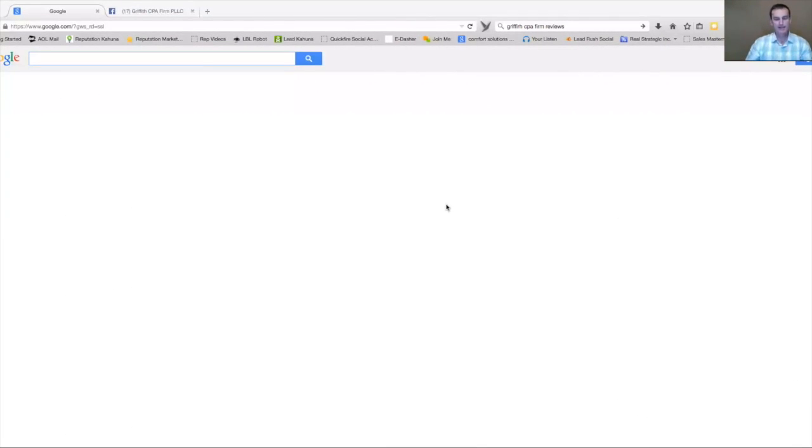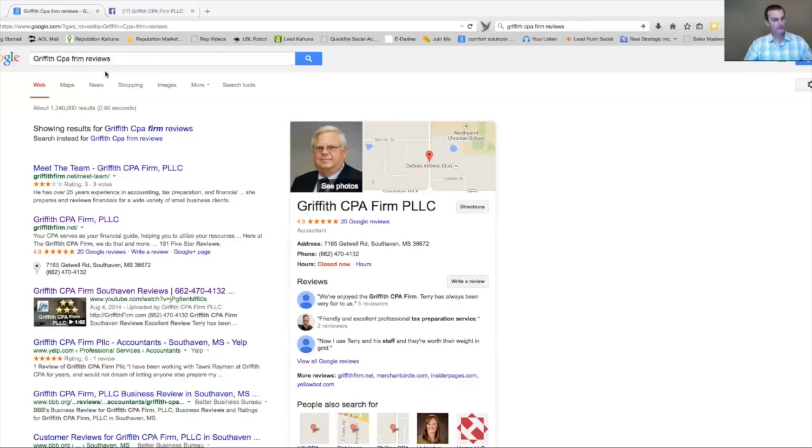I'm going to share my screen. The first thing I did is type in the company's name — the Griffith CPA firm — and I want to see their reviews. I've typed in the company name, their city, and 'reviews.' If you're wondering whether people really type in 'reviews,' yes they do, because you can see here in Google's suggest box — which means hundreds if not thousands of people have already typed that into a search browser.